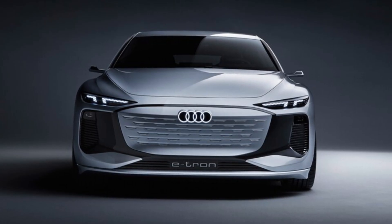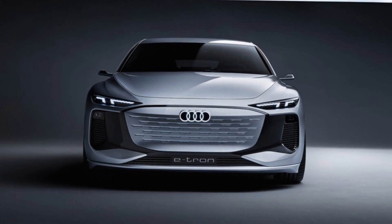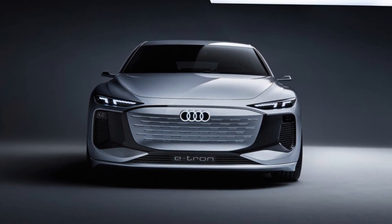While this electric sedan shares its overall dimensions with the current gas-powered A6, the automaker says that the A6 e-tron concept has more passenger space due to the inherent packaging advantages of an electric powertrain.